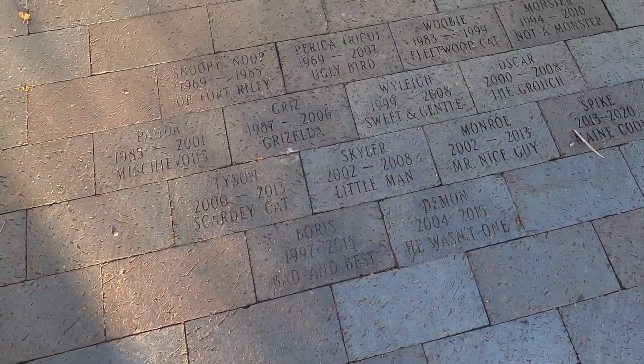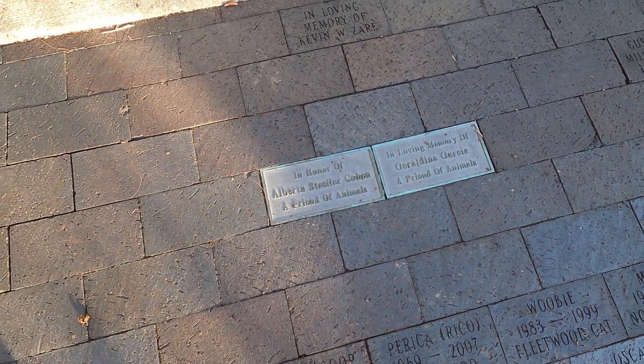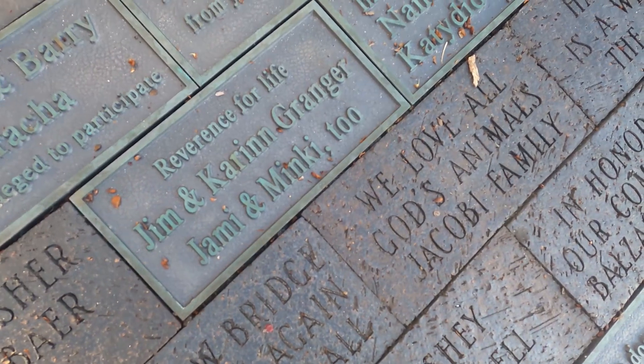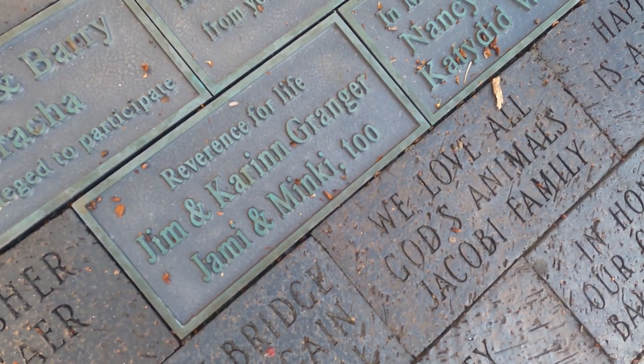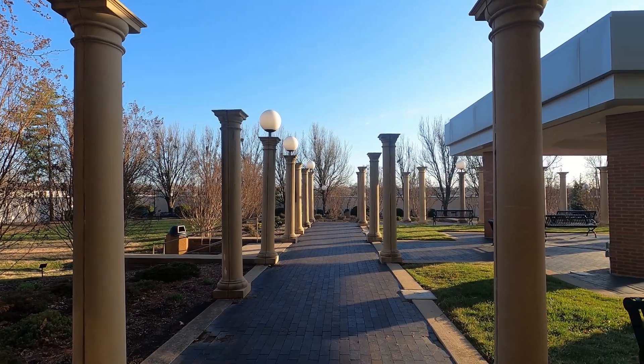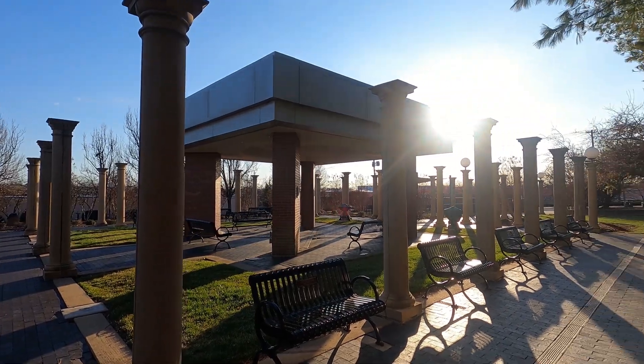You can see where people have given donations and made memorial stones for their pets. There's one by Granger, and we know it's missing the eye, but that's interesting. It is a well built and beautiful memorial for pet lovers.